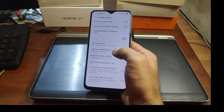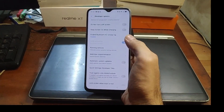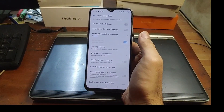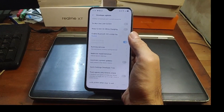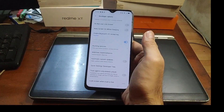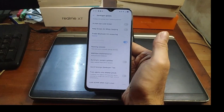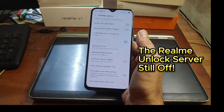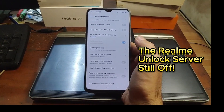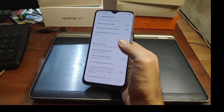As usual, let's enable Developer Options — tap the build number five times, then go back to Additional Settings and Developer Options. You can see my bootloader has already been unlocked. Note: as I made this video, Realme temporarily stopped the bootloader unlock process, so you cannot unlock it right now. If they fix the bootloader server, or if you already unlocked your device before, you can follow this tutorial.